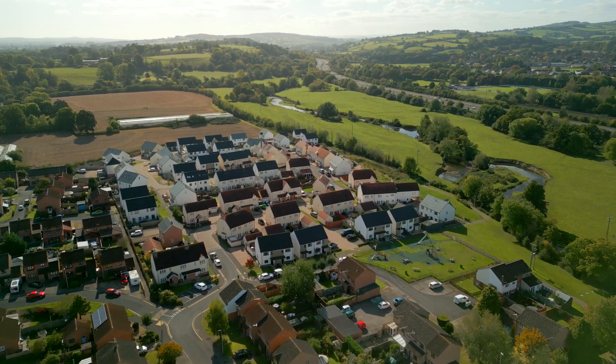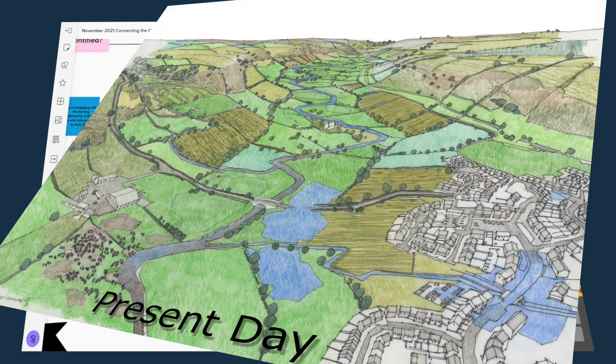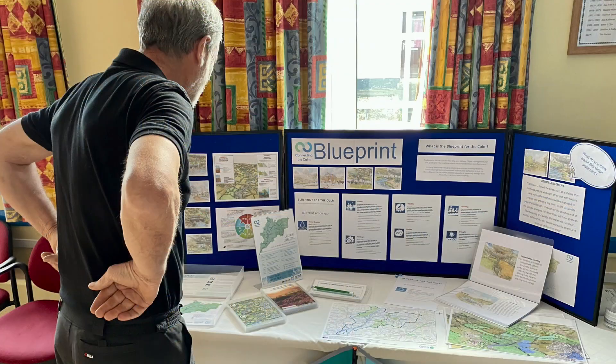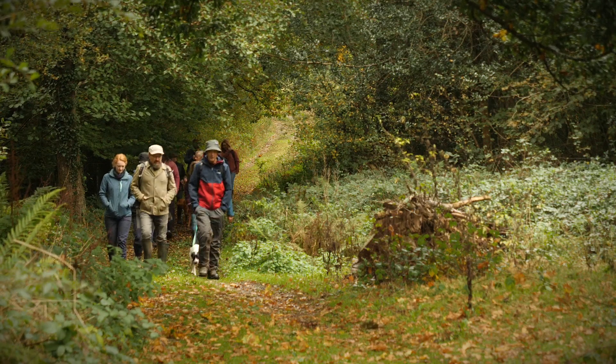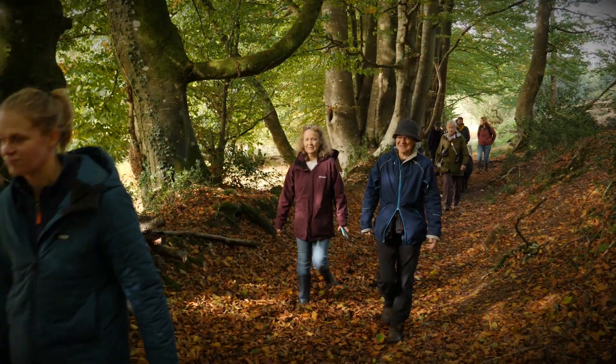We target people in different ways and we know that different people are interested in different things, with different amounts of time and ways to engage. So it might be one-to-one conversations out in the catchment, people engaging with us online, or people coming along to events of particular interest — today, for example, we're running a wildlife walk across some of the springline mires. The project wouldn't exist without the community; it's a fully co-created project.